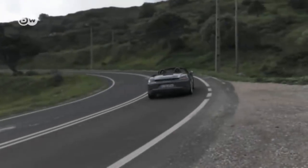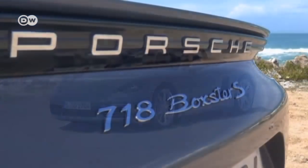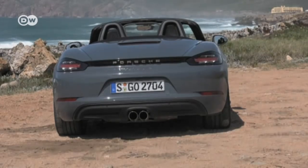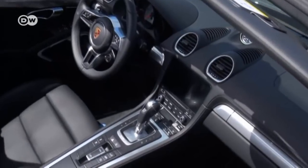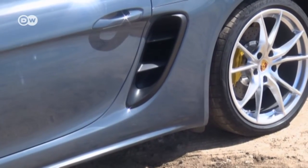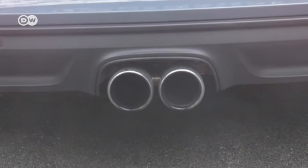Porsche is celebrating the 20th anniversary of its Boxster series. To mark the occasion, it's renamed the latest generation the 718 Boxster. Inside and out, just cosmetic changes have been made. Only the engine is a real novelty — a newly developed turbocharged 4-cylinder Boxer replaces the previous 6-cylinder engine.